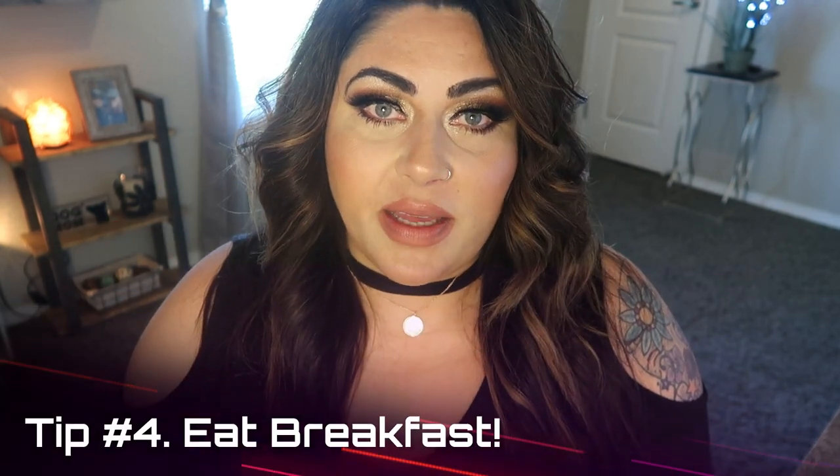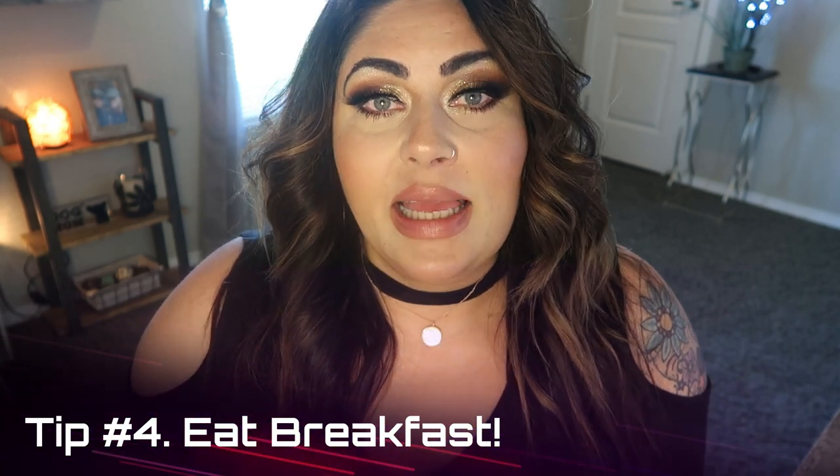Tip number four: eat breakfast. A lot of people aren't hungry first thing in the morning, and I don't mean you have to eat the minute you roll out of bed, but make sure you're starting your day off in a healthy way. My goal for breakfast is no less than 20 grams of protein, and I want it to be well-rounded — pairing macronutrients like a carb and a protein or a protein and a healthy fat. Breakfast stands for break your fast. You've been sleeping for several hours and now it's time to refuel your body and re-energize it for the day.